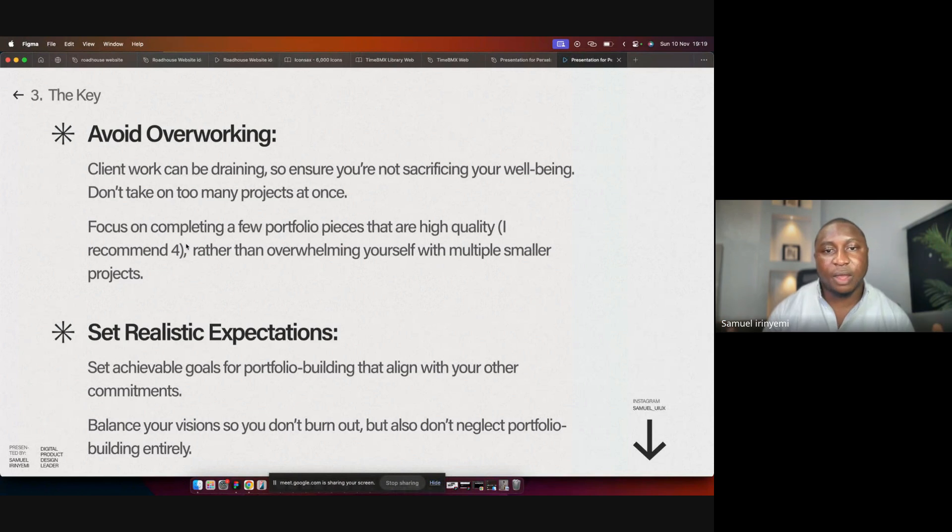I recommend a manageable number of portfolio works so you don't overwhelm yourself with multiple projects. A lot of designers fall into this trap — when you design your portfolio you think it's not good enough, and most of the time we end up designing for other designers rather than for clients who are actually hiring us. Focus on doing quality pieces for your portfolio rather than doing multiple things, because the annoying thing about doing multiple things at once is there's a high probability you won't end up finishing any of them.